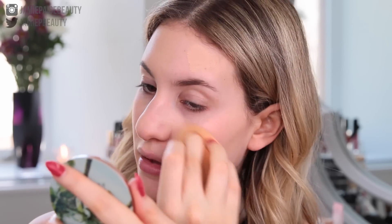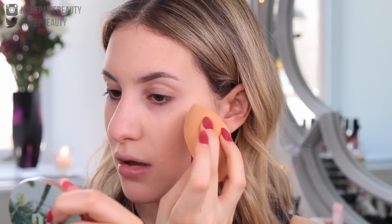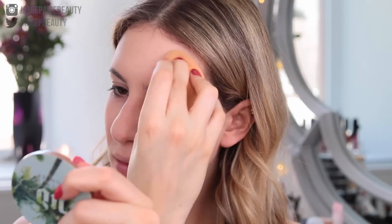Moving on to the Kevin Aucoin Sensual Skin Foundation — this seems a lot more liquidy and feels almost more oily, way more like a serum compared to the Tarte. I'm going to take my sponge and blend this in. Right away I can tell this gives about a medium coverage. Since it claims buildable coverage, I'm going to apply a little more directly to my face to see if we can build it up because I still see my redness peeking through. I would say it is buildable — almost full coverage — whereas the Tarte side is definitely full coverage with no redness peeking through.